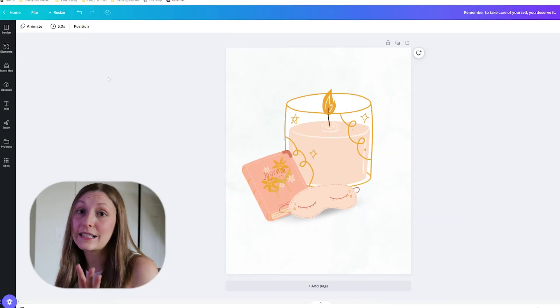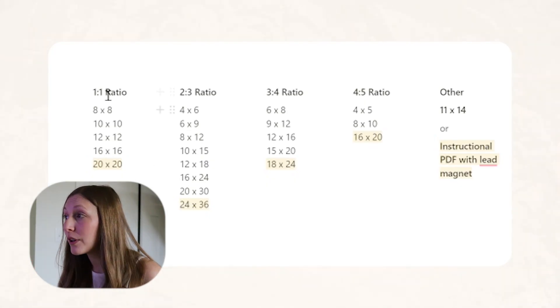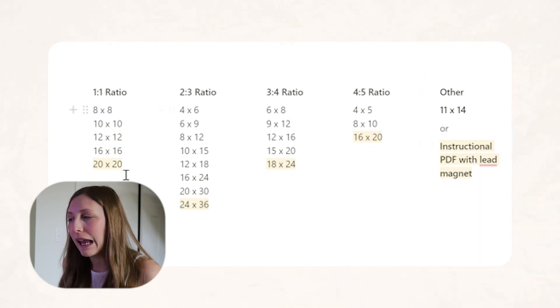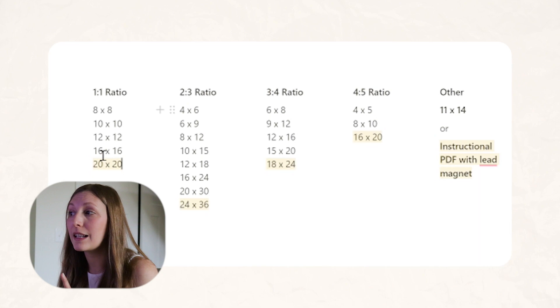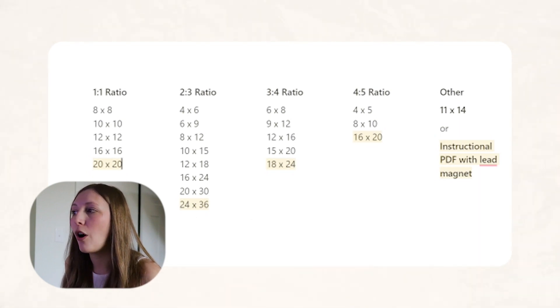Have you noticed I created this design as 16 by 20? There's a reason for that. On Etsy, you're only able to sell five digital downloads, and a lot of people think that means you can only sell five different sizes, but that is not true. You can sell five different ratios: one by one, two by three, three by four, and four by five. If you create an art printable as a 20 by 20, the customer can also print it as a 16 by 16, a 12 by 12, a 10 by 10, and an eight by eight — so one file gives them five different sizes. The same goes for all the different ratios.